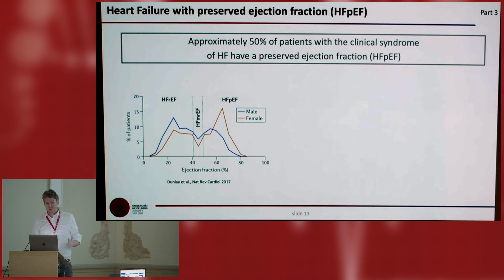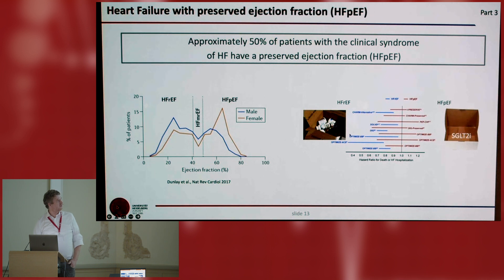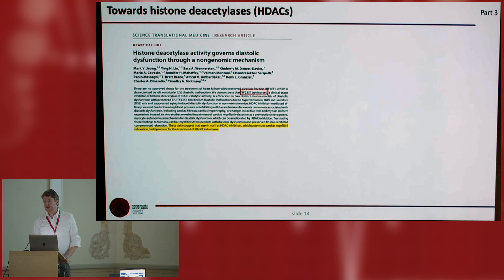Shortly, I want to talk about HFpEF. HFpEF is as frequent as HFrEF, and it is also more common in females. It is driven by systemic disease: obesity, arterial hypertension. For HFrEF we have many drugs; for HFpEF we had for a long time nothing. Now we have SGLT2 inhibitors, but there is debate whether the mildly reduced ejection fraction patients benefit, and there may be some concerns about side effects. Tim McKinsey has shown that pan-HDAC inhibitors can improve diastolic dysfunction in a rat model, and together with Steve Hauser, in a cat model of HFpEF, pan-HDAC inhibitors can help against diastolic dysfunction. So the million-dollar question is: which HDAC is actually underlying this protective effect?